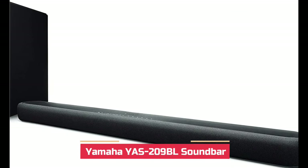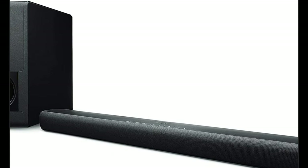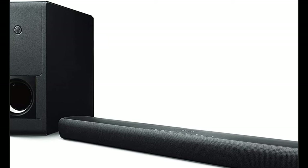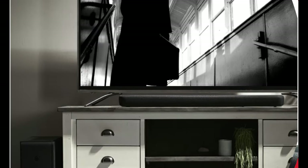Yamaha is the leading producer of audio and visual equipment across multiple product lines that make life easier, and this soundbar aligns with its legacy. While it's not cheap, this Yamaha soundbar is a budget-conscious pick for what it offers.